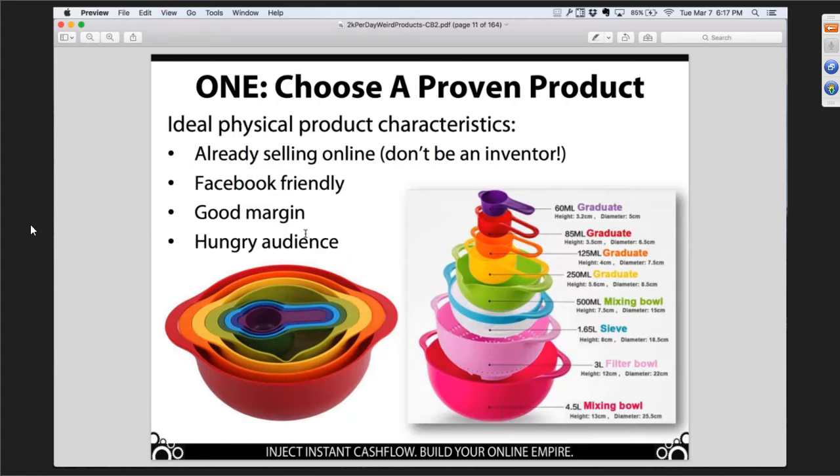Here's another area where people get screwed up — product selection. Some business models require you to go invent the next iPad, invent some new product that everybody wants. That's freaking hard. Or they say take an existing product and make some dramatic change to make it the better mousetrap. That's also hard. Those are roadblocks. This business model is simply about selling things that are already selling online. We already know what's selling — we don't have to reinvent the wheel.